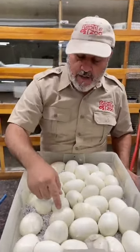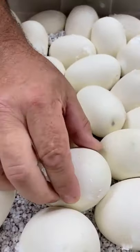A lot of people look at snake eggs and they have no idea that they're actually completely different than chicken eggs. Chicken eggs have a hard shell. Look at this — see how flexible they are?